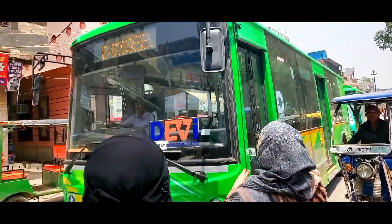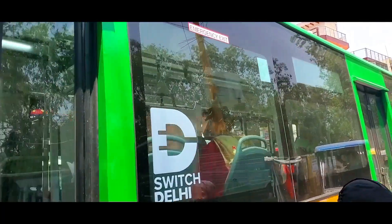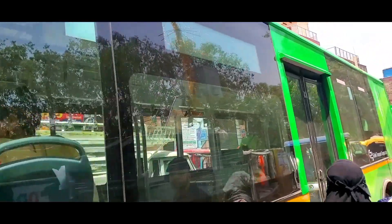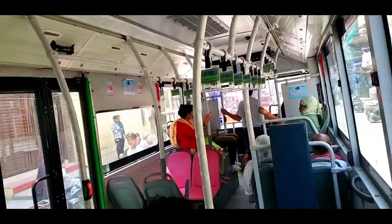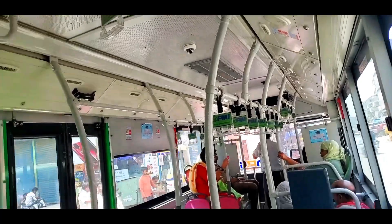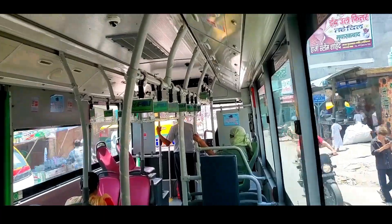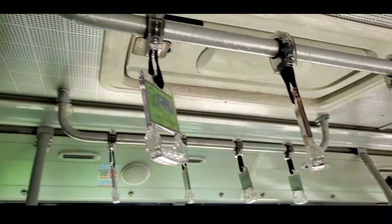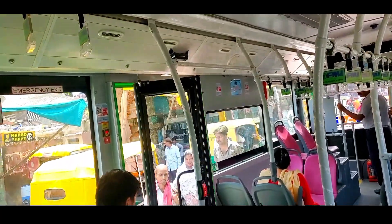Electric power: equipped with 6 battery packs totalling 196 kWh, these buses offer a range of approximately 225 kilometers on a full charge, which takes about 45 minutes. Fare structure: fares range between 10 and 25 rupees. Notably, all women passengers can travel free of charge.